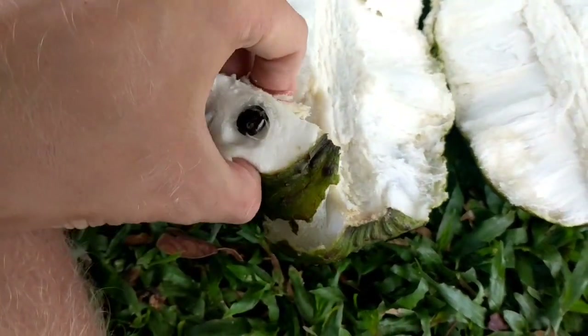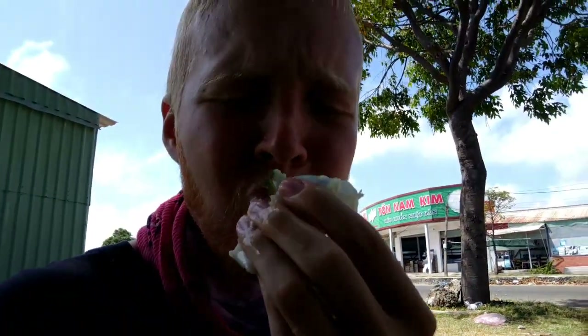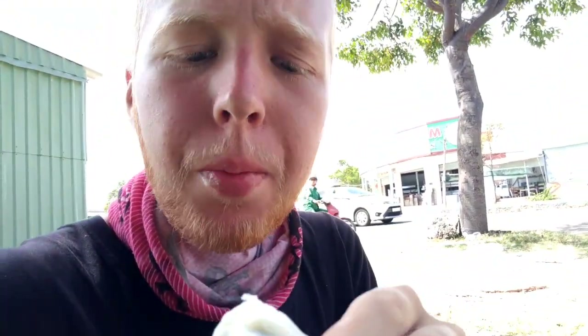I love this fruit so much. Let's break off a little piece there and try this out. Oh my god. So limey and juicy. This is a big Soursop too.